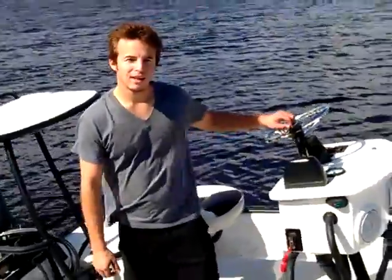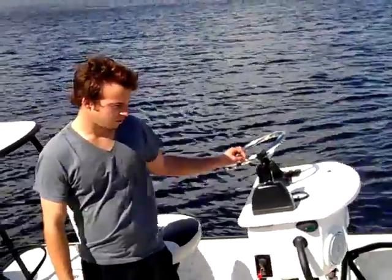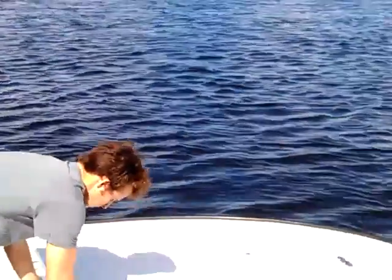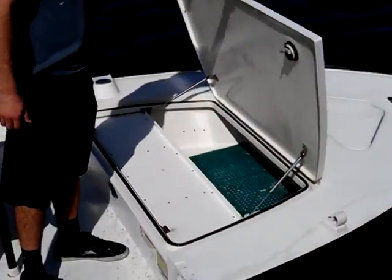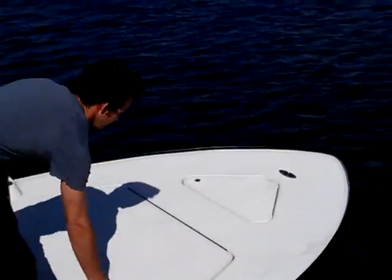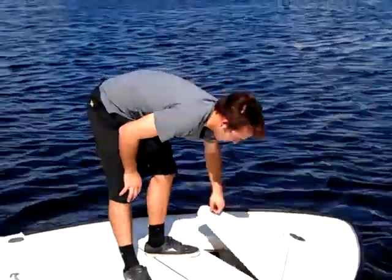Hi, this is a 2008 Ranger Banshee Xtreme and I'm just going to show you a couple things about the boat. It's a big forward locker, storage, whatever you want to use it for. Anchor locker.